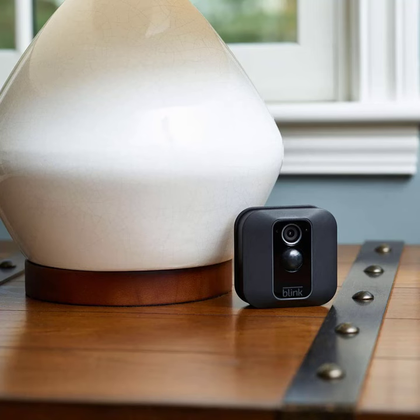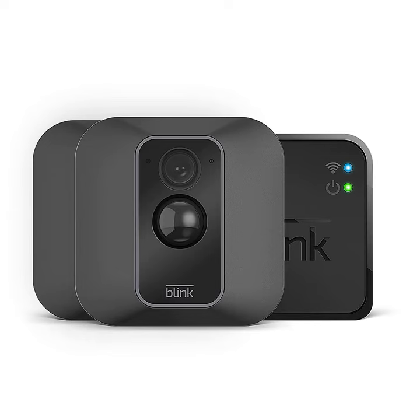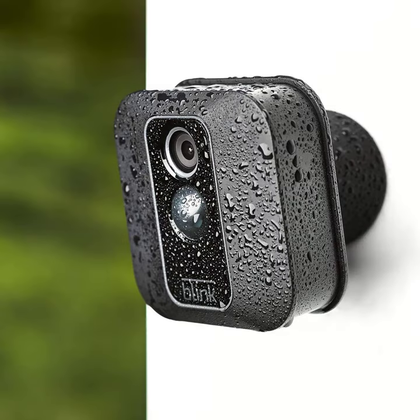Blink XT2 — outdoor/indoor smart security camera with cloud storage, 2-way audio, and 2-year battery life. The 2-camera system features a 2-year battery life on 2 AA lithium batteries with a combination of 2-way talk, live view, and motion recording — double the usage of the XT on a single set of batteries when recording video.